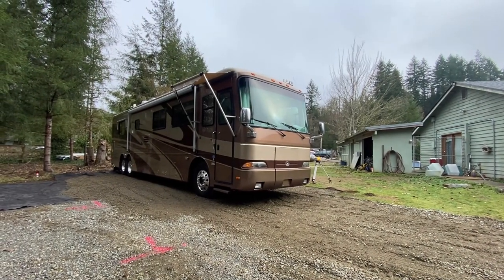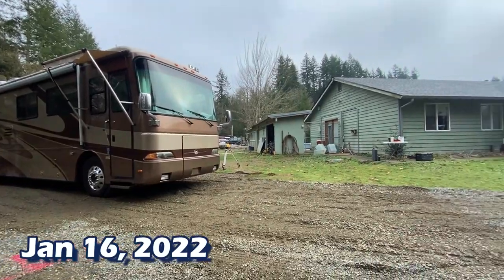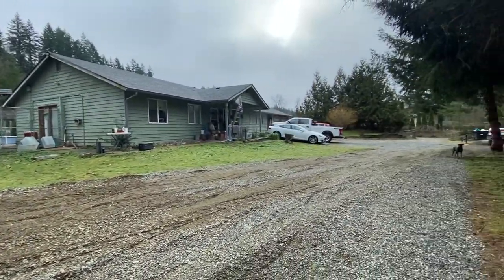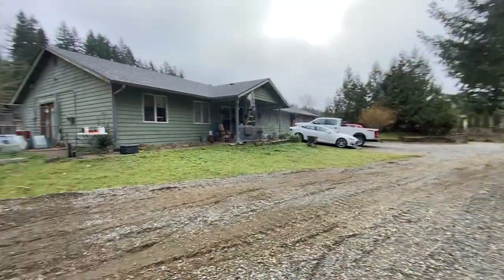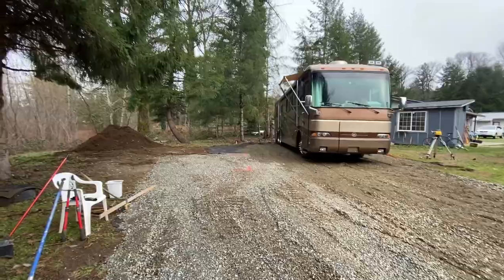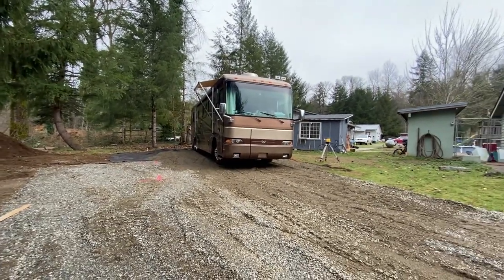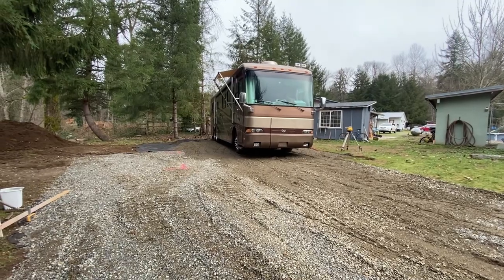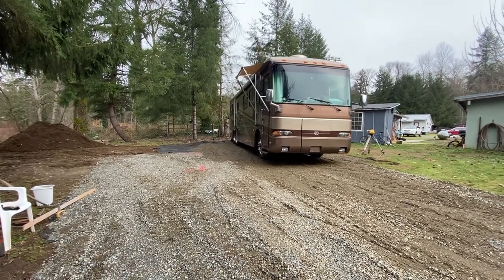It is Sunday morning and this is our last and final day to get this done. We are out of time, almost out of rock, and we've got to take the excavator back — so it is today. Joe's going to pull the motorhome forward one last time, we'll finish up the rock in the back. Stay tuned.